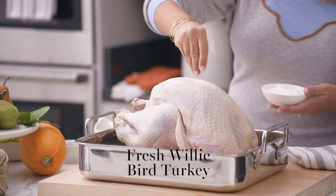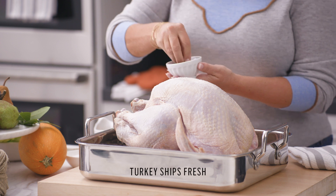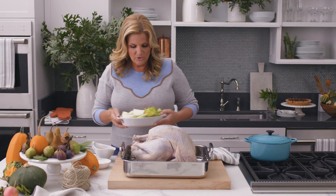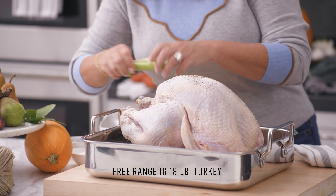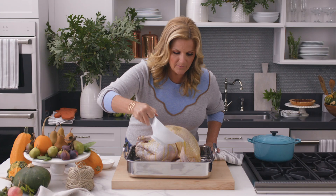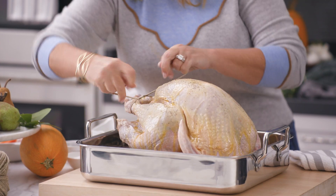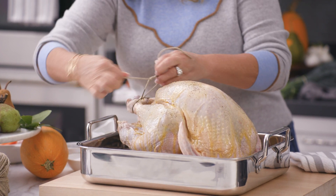We're going to start with turkey because that actually is the star of the show. I've got my Willy Bird turkey here, and my mom used the exotic spices of salt and pepper on her bird, so be generous. I've got some vegetables here to stuff the bird with — onions, celery, and carrots — and then butter. There are times to skimp on butter. Thanksgiving is not one of them. The last thing I'm going to do is tie the legs together because that just keeps everything inside.